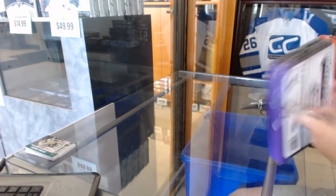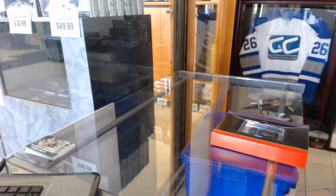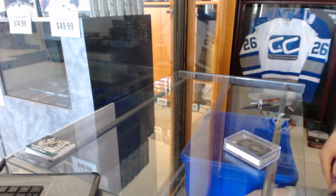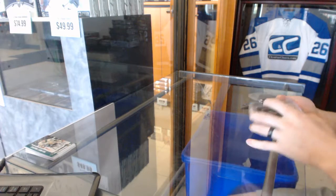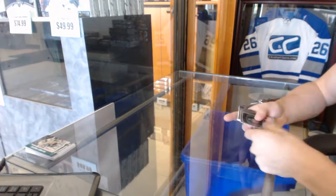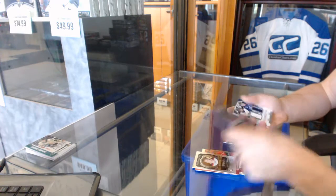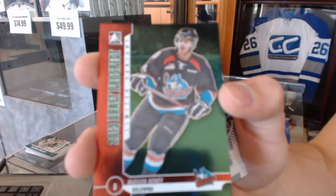All right, box two. Base cards: Ron Francis, Ryan Murray, Zach Fucali, Nick Patan, Dale Howard, Chuck, Peter Forsberg. And a base Emerald number to 15, Madison Bowie.